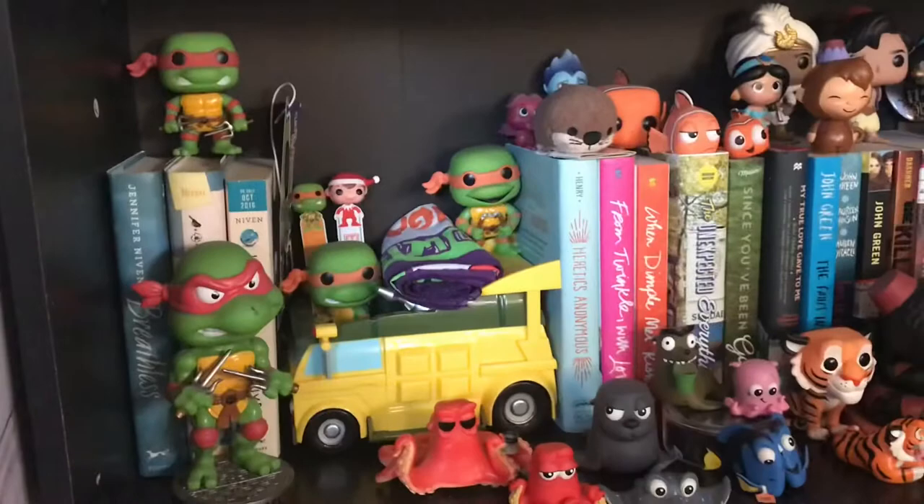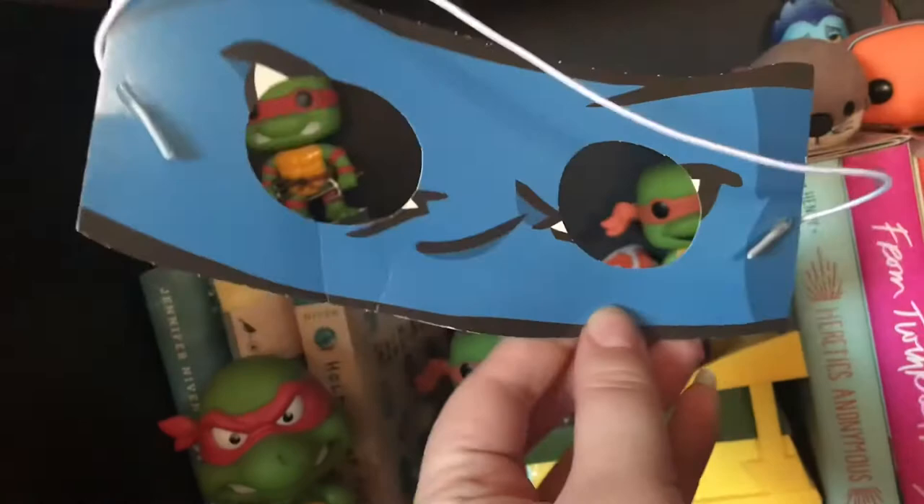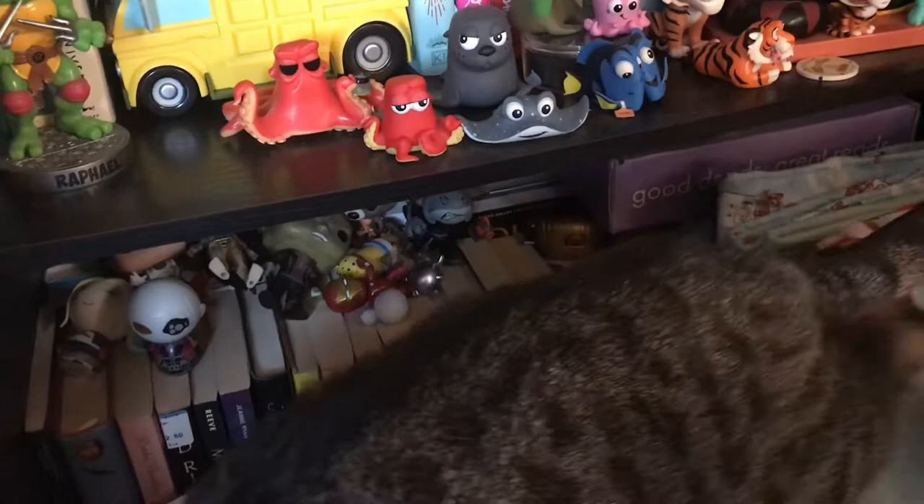Coming down here again is just a bunch of different random authors I thought could go together on my shelf. Some Ninja Turtles, Finding Dory, and Aladdin down here. One of the kids — I want to say it was Valentine's Day. I work in a kindergarten classroom and this was in my Valentine goodie bag and I never got rid of it. I like to keep it on my shelf with my Ninja Turtle things.